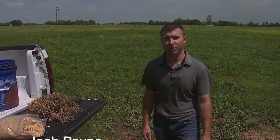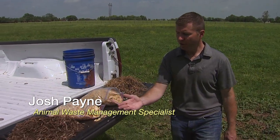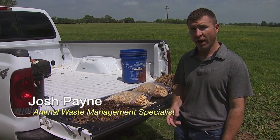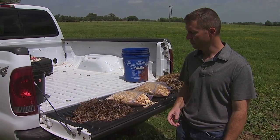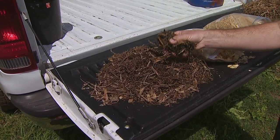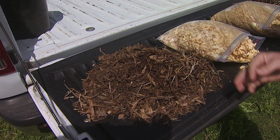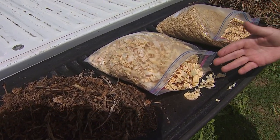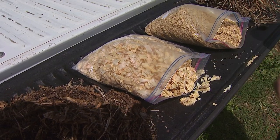Hi, I'm Josh Payne with Oklahoma State University. Wood chips and wood shavings make great carbon sources for composting livestock and poultry mortalities. Wood chips can often be obtained for free from a tree service company, and you also see wood shavings usually available at your local fairground. You can get those free often.